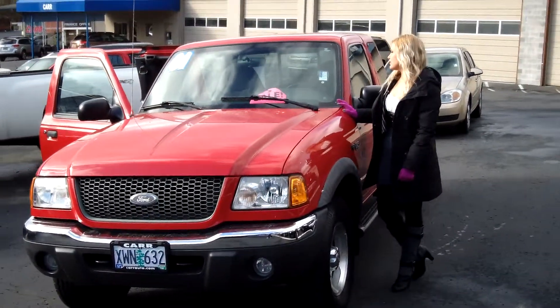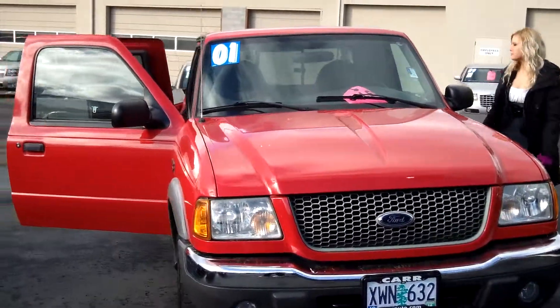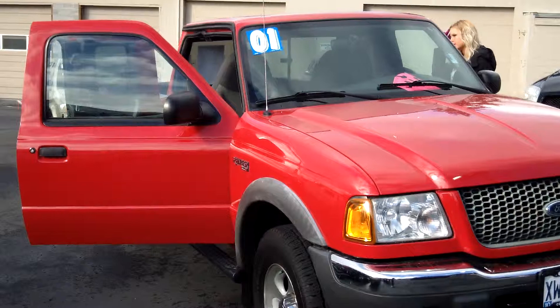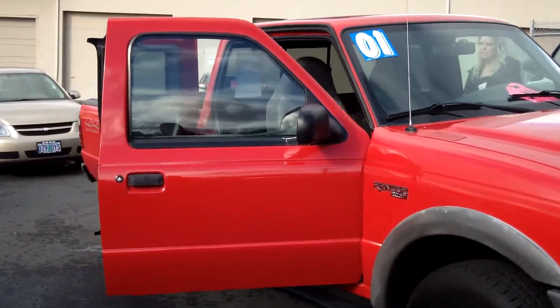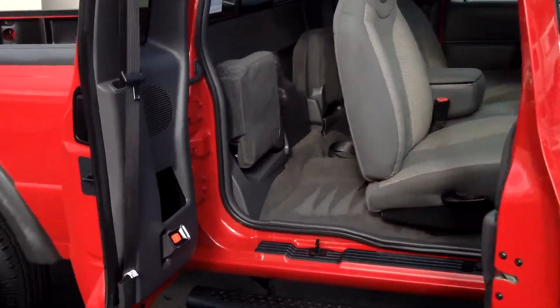The stock number for this vehicle is WS130336B. This vehicle is a V6 4.0L automatic. It is the XLT edition of the Ford Ranger.